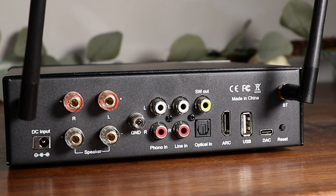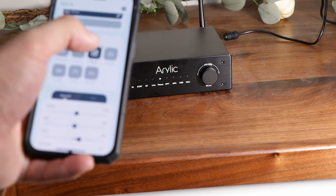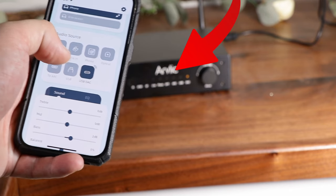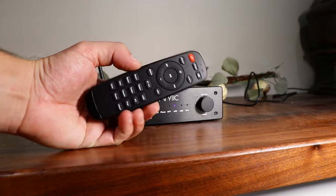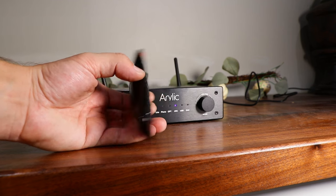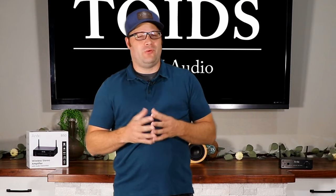One thing that bothers me about amplifiers with multiple inputs is it's hard to tell which input you're on. Aurelic has done something very smart: when you turn it on and cycle through inputs, you'll see different colored LEDs on the front — each color is associated with a different input. A remote control is also included, so you can control it from the couch. I love that I can easily determine which input I'm on just by looking at the LED color — that's really important to me.